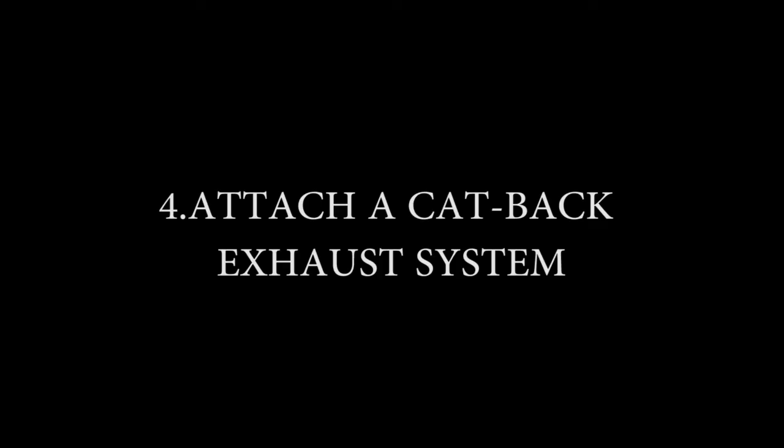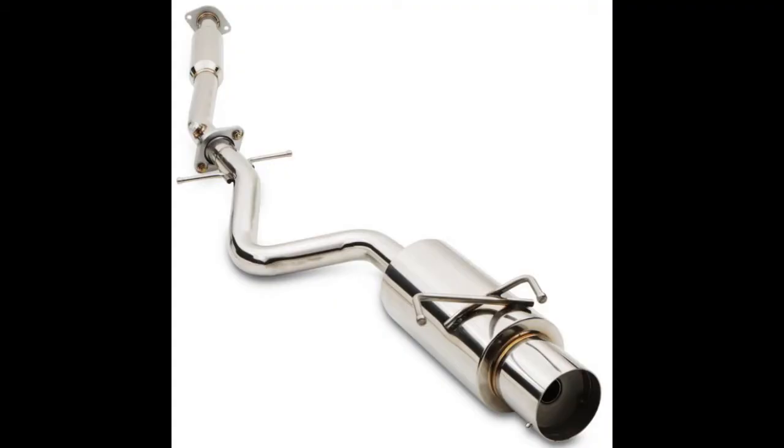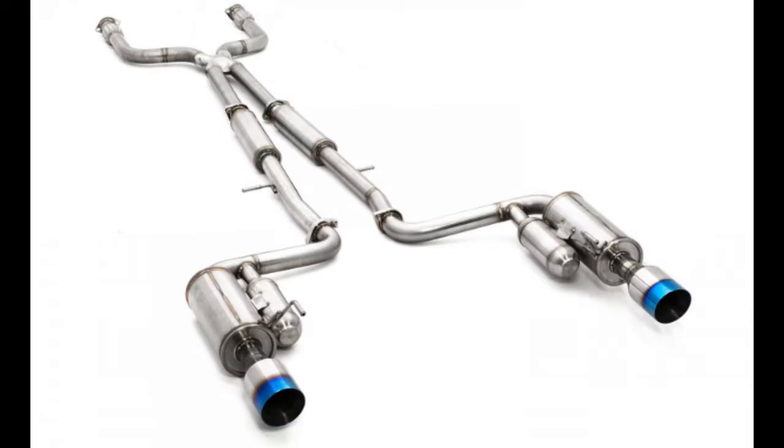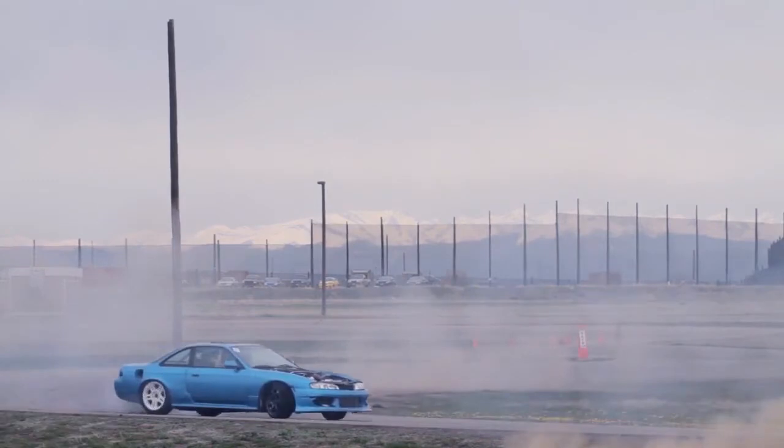Four, attach a cutback exhaust system. Throw out the factory exhaust pipe and stock muffler and attach a new cutback exhaust system behind the catalytic converter. The combination of a high-flow catalytic converter and exhaust setup will increase the airflow supply and torque to enhance the horsepower. It actually works by pushing the exhaust gases out faster, making more room for air and fuel.